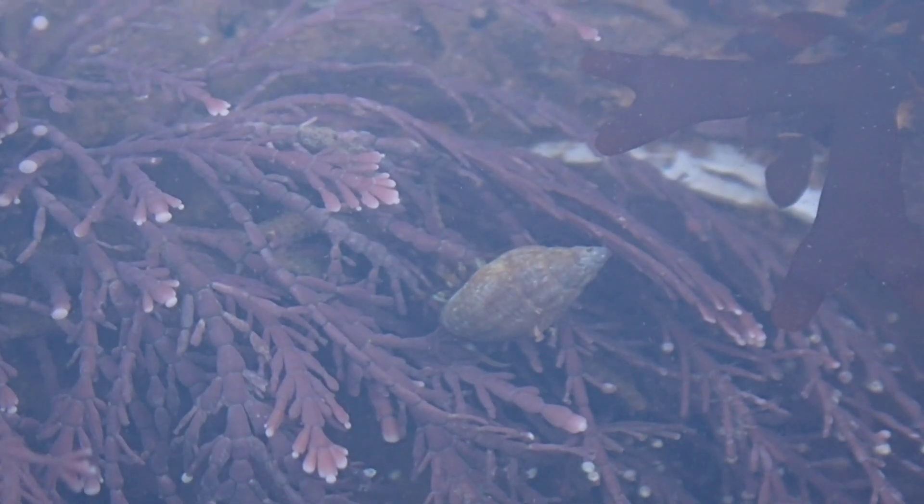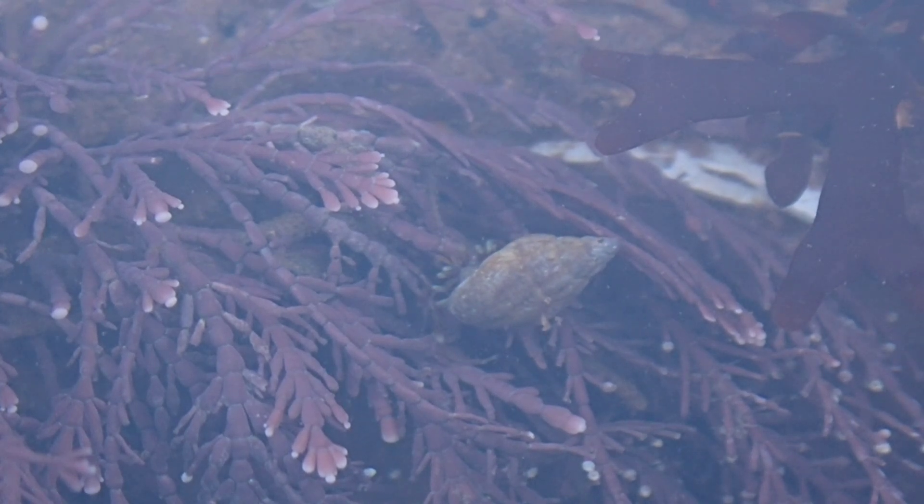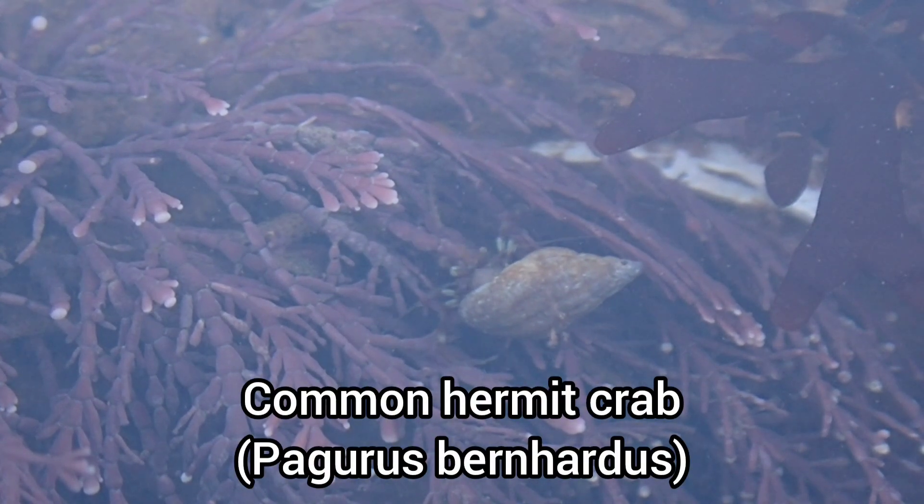While I was filming and taking some photos of the patches of coral weed in this rock pool, I noticed this hermit crab walking across the fronds.